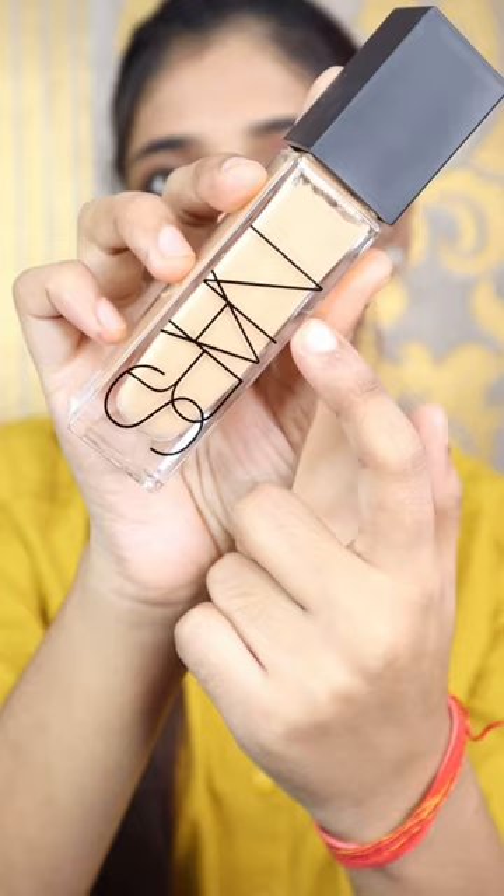This is Nars Radiant Longwear Foundation. It's very good for all skin types and its finish is amazing. So you can take it too.